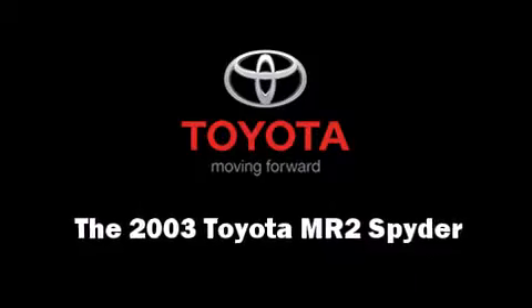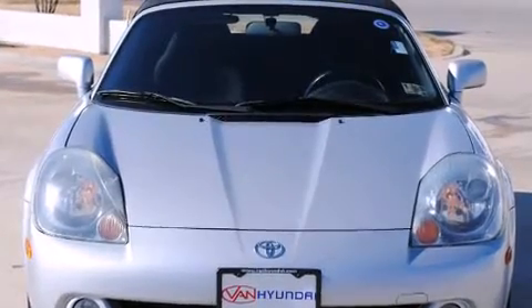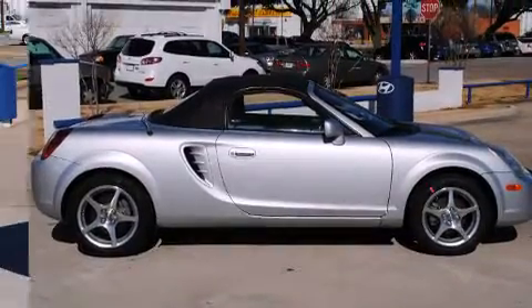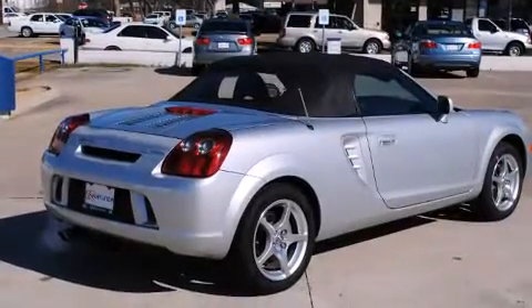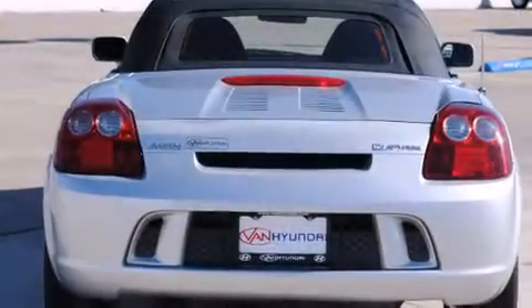This two-door, two-passenger convertible has just over 90,000 miles. Toyota made sure to keep road handling and sportiness at the top of its priority list. It features a standard transmission, rear-wheel drive, and a 1.8-liter four-cylinder engine.